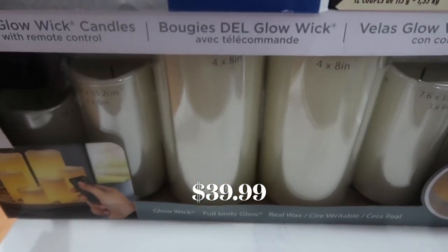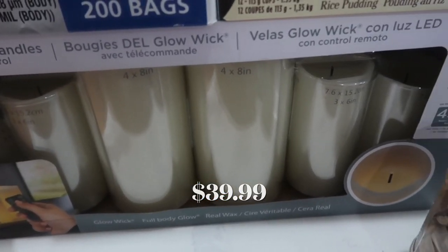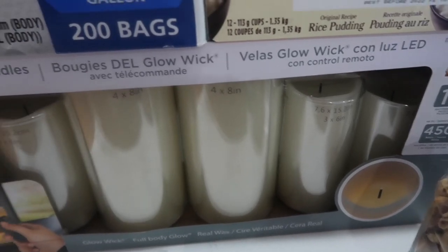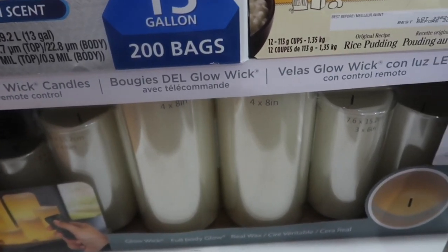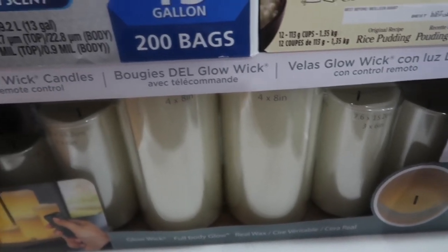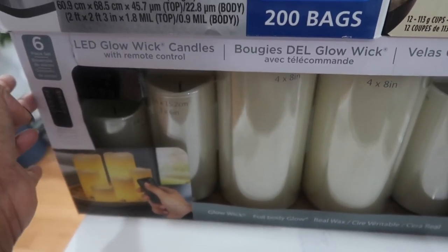I purchased this set of glow candles before Christmas already and ended up gifting it. The person absolutely loved it. I was supposed to use it in my tablescape but never had a chance to, so I went back and they happened to have a few, so I grabbed one.